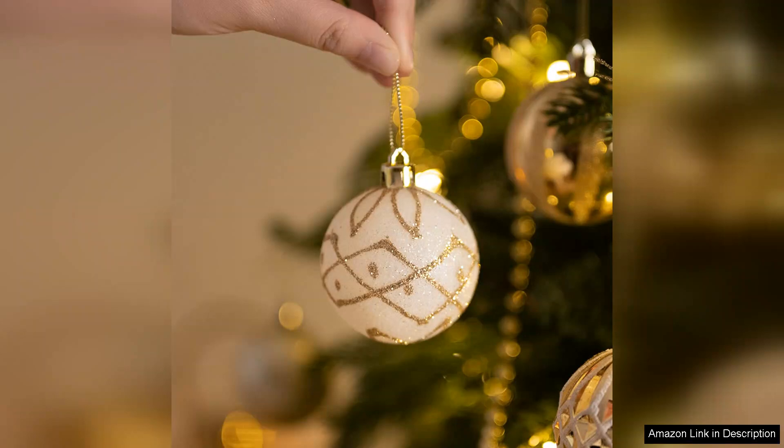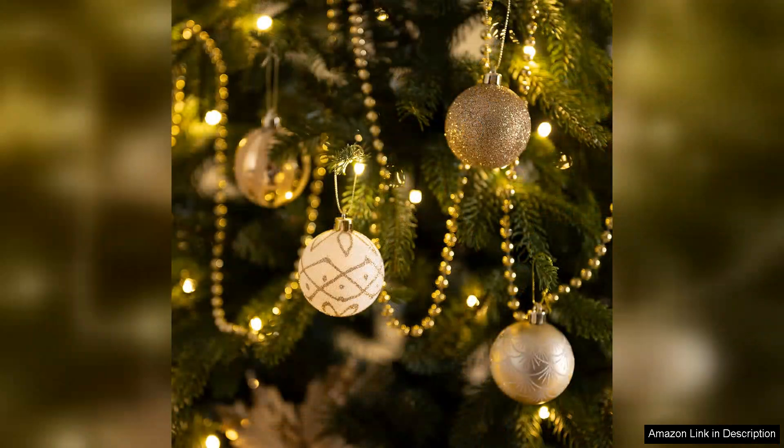Additionally, the storage box provided is excellent. It keeps the ornaments organized and protected, making it easy to pack away after the holidays. This thoughtful touch enhances the overall value of the set. In terms of pricing, I found this set to be quite affordable, given the quality and aesthetic appeal.